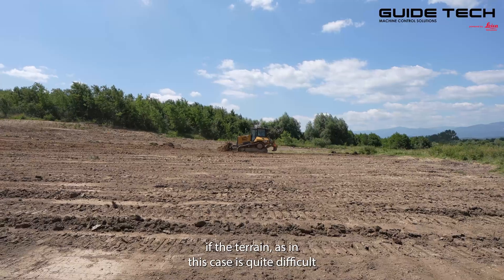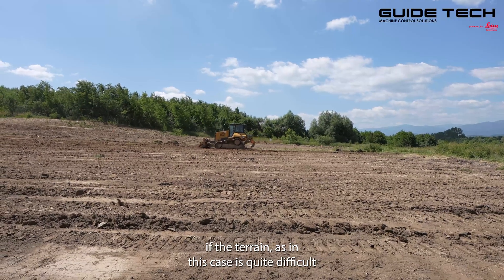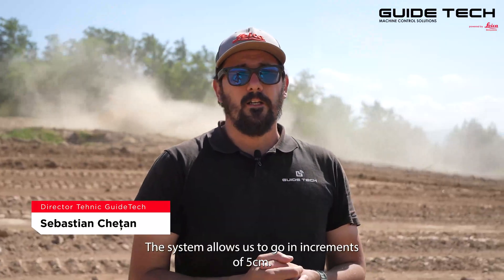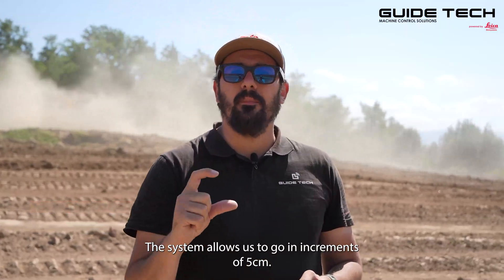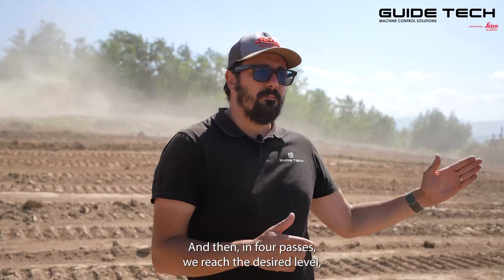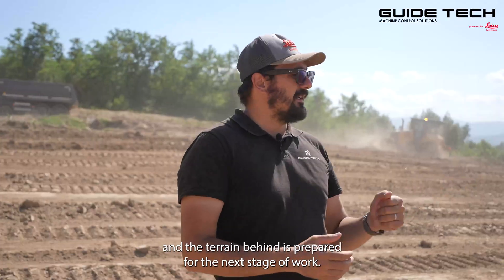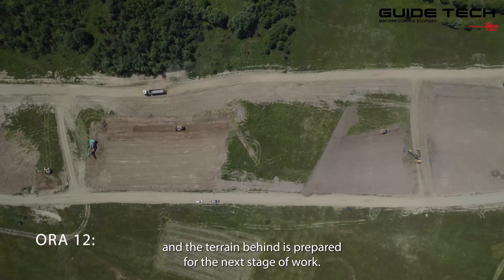If the terrain, as in this case, is quite difficult and we cannot strip 20 centimeters in a single pass, the system allows us to go in increments of 5 centimeters. Then, in four passes, we reach the desired level and the terrain behind is prepared for the next stage of work.